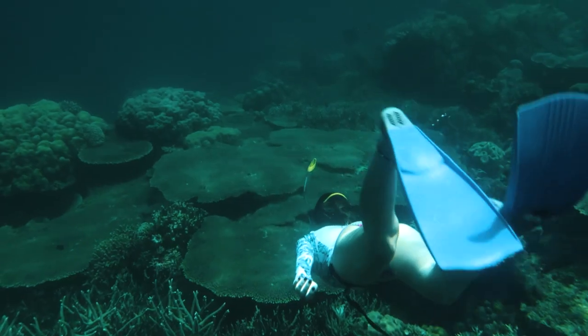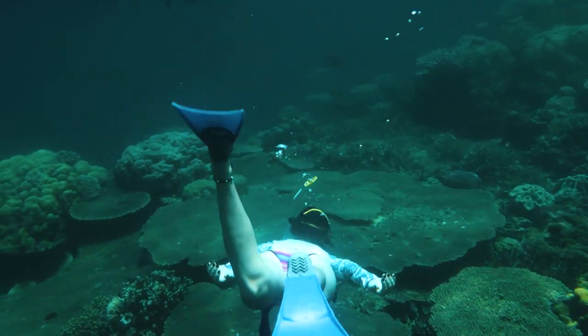The reefs around Port Barton are amazing — they are very healthy and the corals are very beautiful.